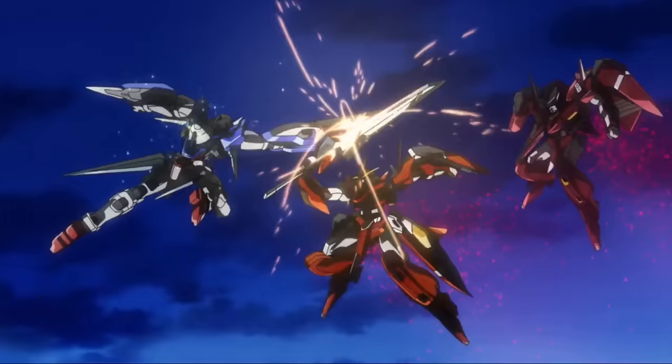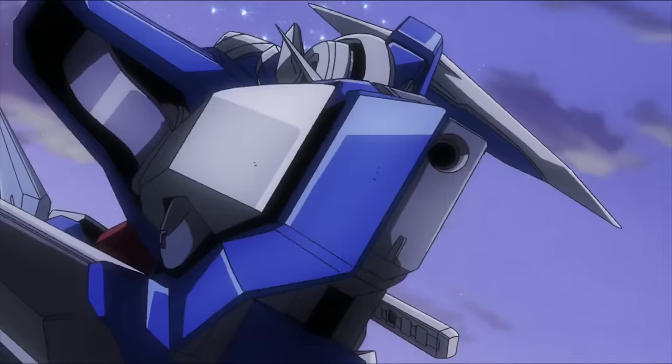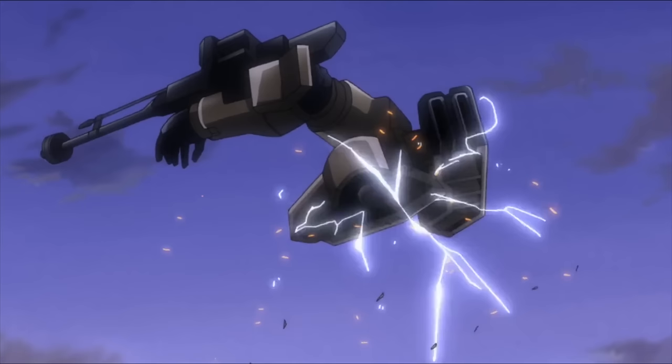However, it has two downsides. One is that the GN Sword is large, so it cannot be used in narrow areas. Two is that switching between the two modes is not instantaneous, which means there's a chance the enemy can spot a window and counter-attack.